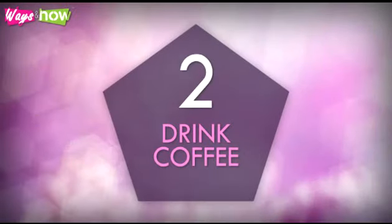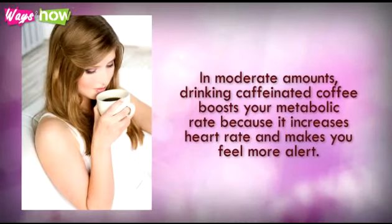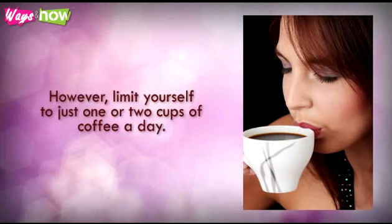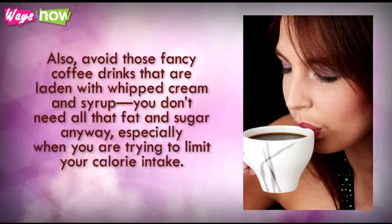2. Drink coffee. In moderate amounts, drinking caffeinated coffee boosts your metabolic rate, because it increases your heart rate and makes you feel more alert. Caffeine stimulates your central nervous system so that you feel full of pep rather than drowsy and dull. However, limit yourself to just one or two cups of coffee a day. Also, avoid those fancy coffee drinks that are laden with whipped cream and syrup. You don't need all that fat and sugar anyway, especially when you are trying to limit your calorie intake.